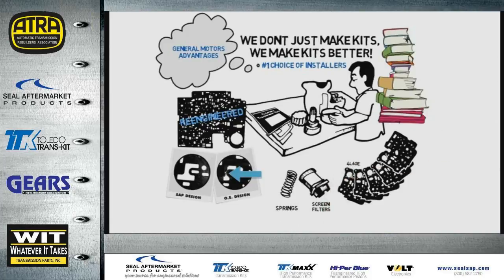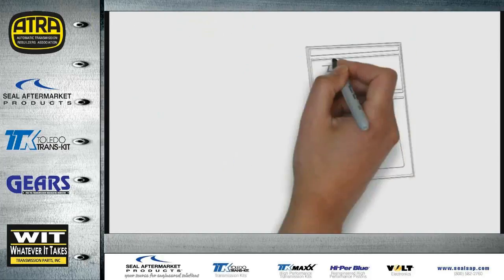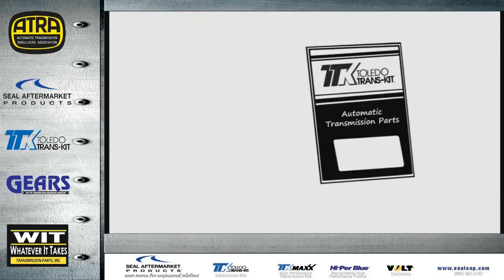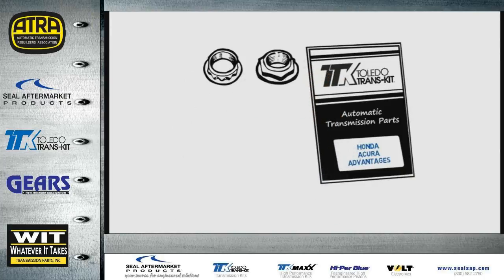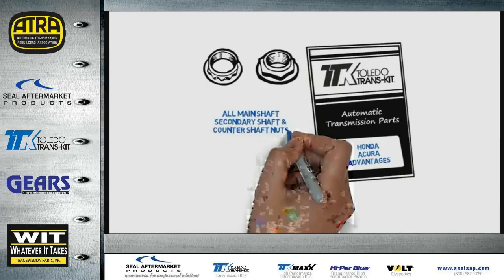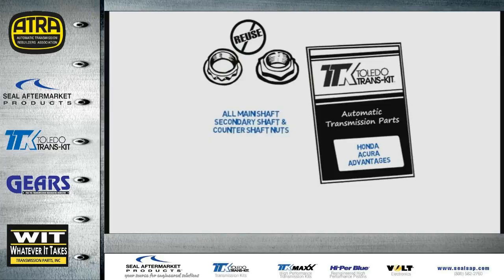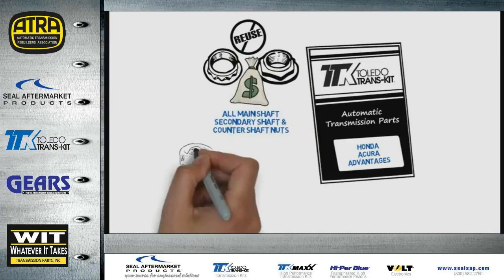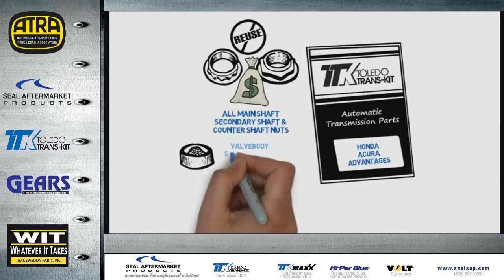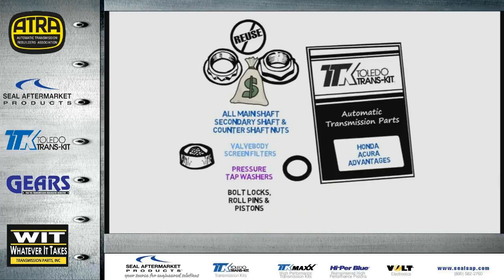Toledo Transkit even includes loose valve body gaskets that fit all 19 bonded separator plates. When servicing Honda and Acura transmissions, shaft nuts are quite often damaged during removal. Toledo Transkit provides all the main shaft, secondary shaft, and counter shaft nuts so you don't have to reuse the originals or pay extra at the dealer. Honda Acura kits also include valve body screen filters, pressure tap washers, and other important components like bolt locks, roll pins, and pistons.